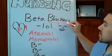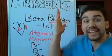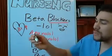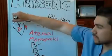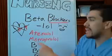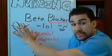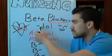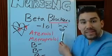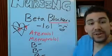So what do beta blockers do? They block beta - not too confusing. If we block these beta receptors that excite heart rate, it's going to decrease the heart rate when we block them. These drugs end in '-lol', like laugh out loud, and I've drawn someone laughing out loud to remember that.